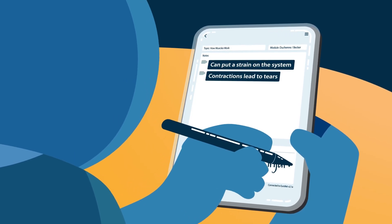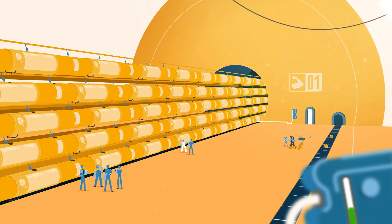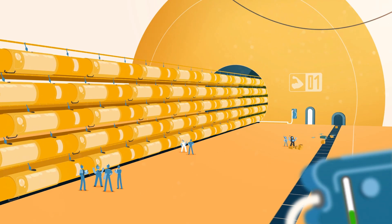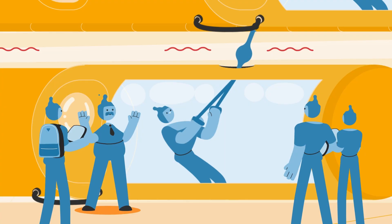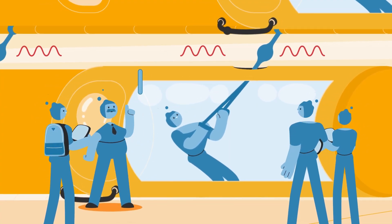This is called contraction-induced injury, and it happens to everybody. It's why people can feel sore after exercising. Protecting muscles from too much injury is where certain proteins have a vital role to play.